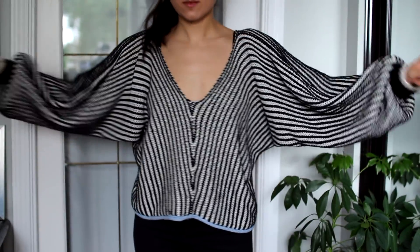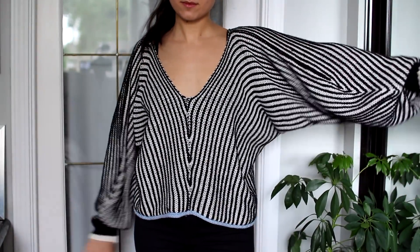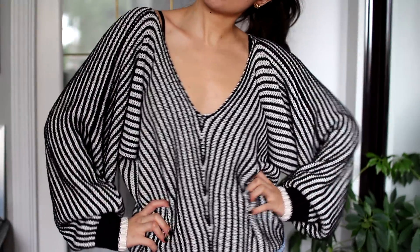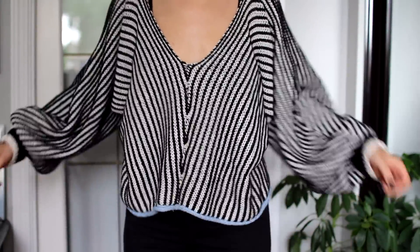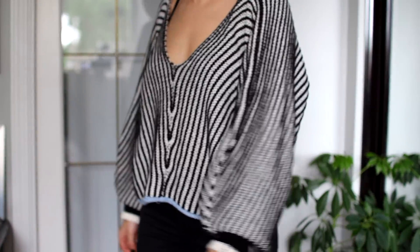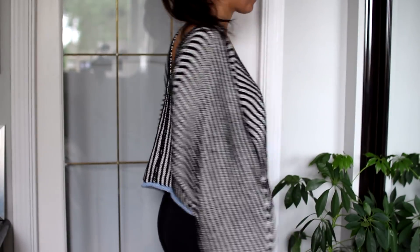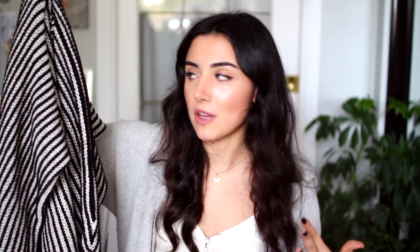I also got this sweater that has a deep V. It's a little more relaxed, boho kind of sweater, and it's so soft. I think I'm going to get a lot of use out of this one. When I buy something, I ask myself: am I going to wear this multiple times? Do I really like it? How will I feel in this? All these questions run through my mind, and this checked all those boxes.